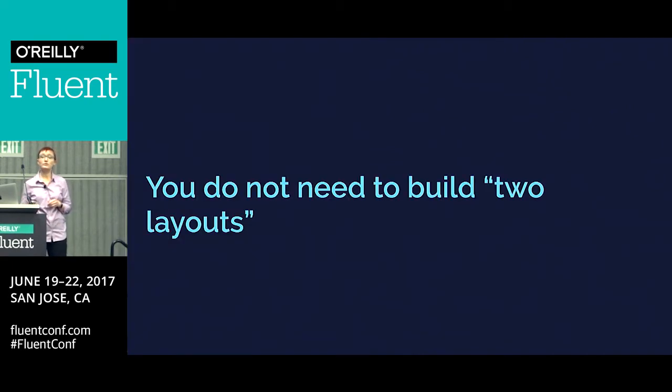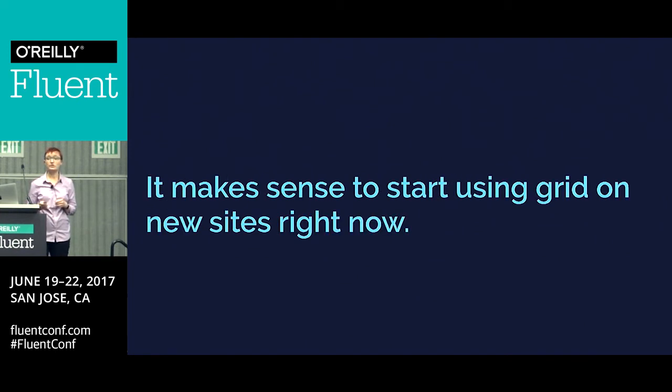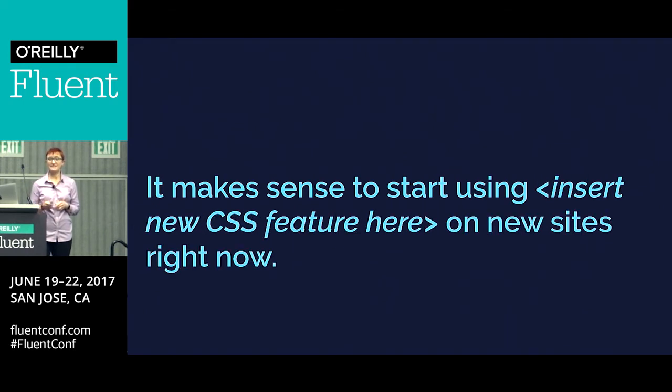But you really don't need to build two layouts. People are saying, if you're going to use grid, you'll have to build two completely different layouts — but it doesn't have to work like that. Grid works very well as an enhancement. And it really does make sense to start using grid on new sites right now, to a greater or lesser extent. To be perfectly honest, it makes sense to start using any new CSS feature on new sites right now because, ultimately, browsers are updating so quickly — these things are being grown into by the users of your site very, very quickly.